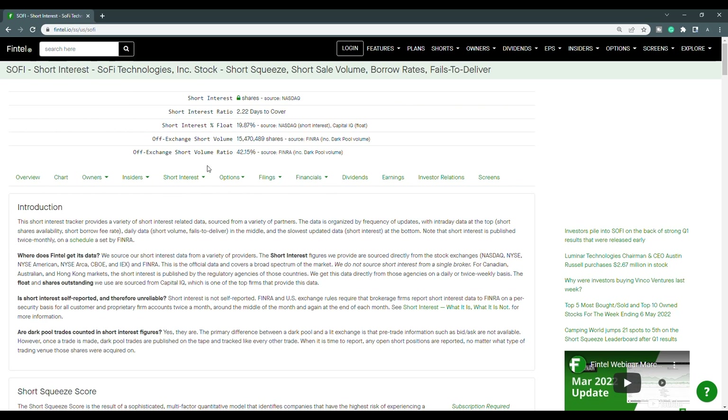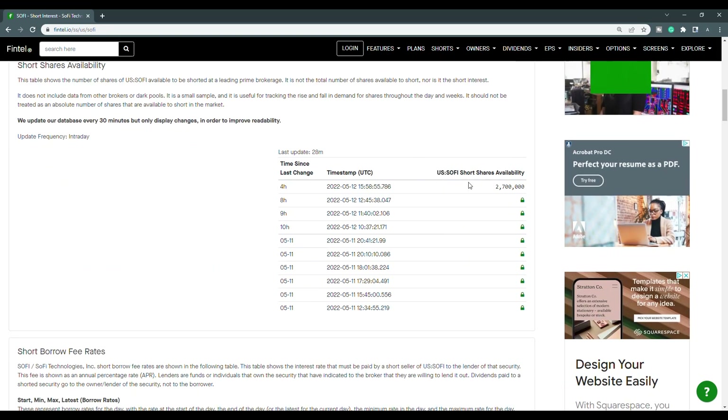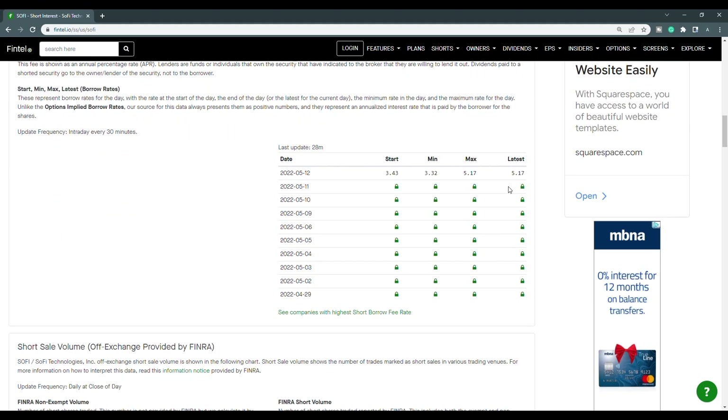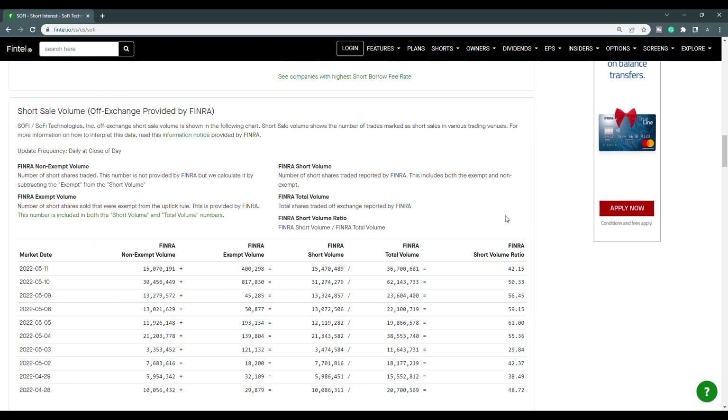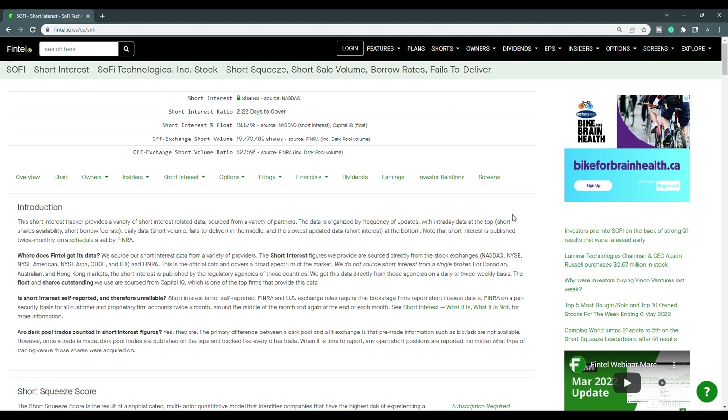When we take a look at the short interest, the off-exchange short volume ratio is at 42.15%, and the off-exchange short volume is just over 15.47 million shares. The short shares availability is at 2.7 million, updated 28 minutes ago, and the short borrow fee rate is at 5.17%. Looking at the history of short volume, the close of the 10th was at 50.33, and then for the close of the 11th being at 42.15 — so we do see a significant decrease. And when we take a look at the short interest percentage of the float, SoFi continues to have short squeeze potential at 19.87%.